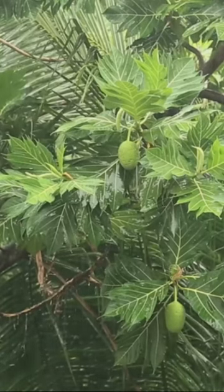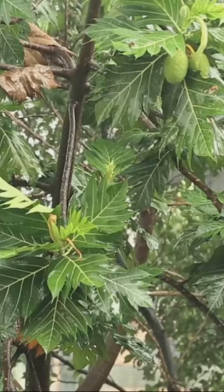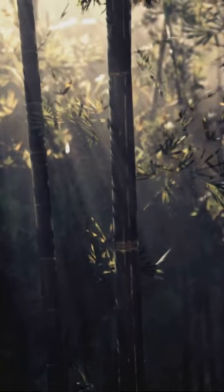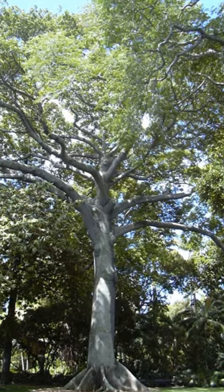Fourth on the list is the rain tree, named for its habit of weeping during high humidity. This tree is a true tropical survivor in Central South America. And finally, the mighty kapok tree, one of the tallest in tropical rainforests and a key player in many ecosystems.